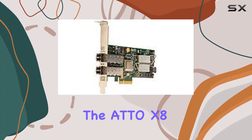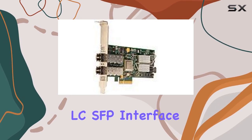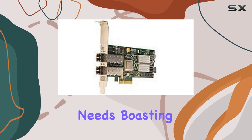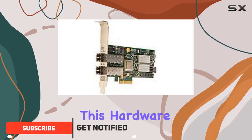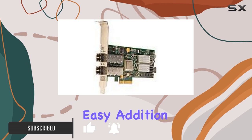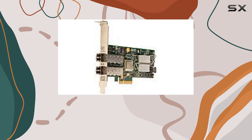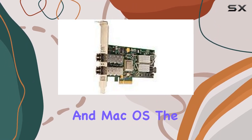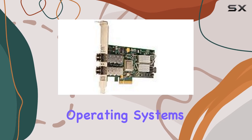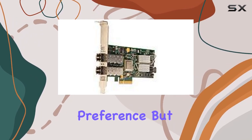Today, we're diving into the ADO X8 PCIe to 4GB FC dual-channel LC-SFB interface, a powerhouse of connectivity solutions for your computing needs. Boasting a classic design, this hardware marvel weighs in at just 0.7 pounds, making it an easy addition to your setup without sacrificing performance. Compatible with Linux, Windows, and Mac OS, the ADO X8 offers versatility across multiple operating systems, ensuring seamless integration into your workflow regardless of your platform preference.